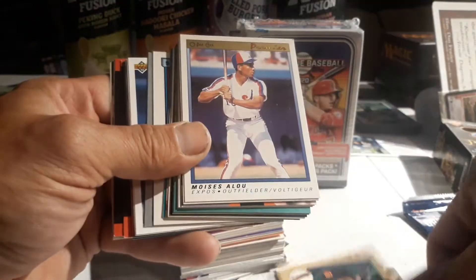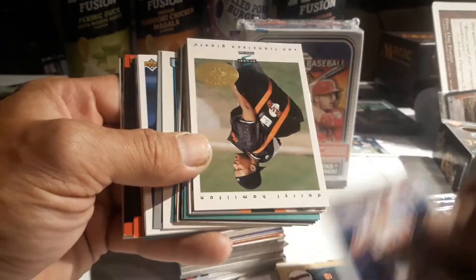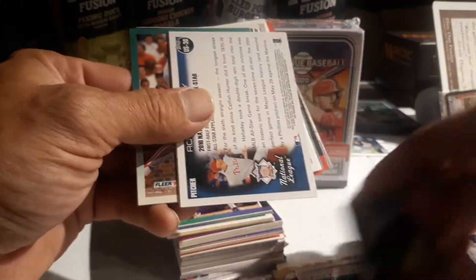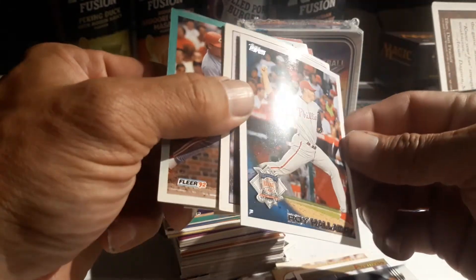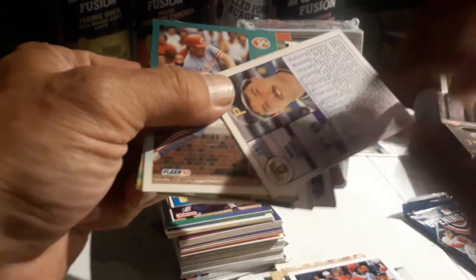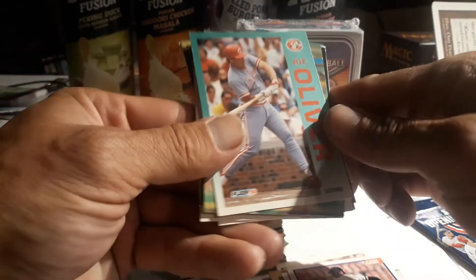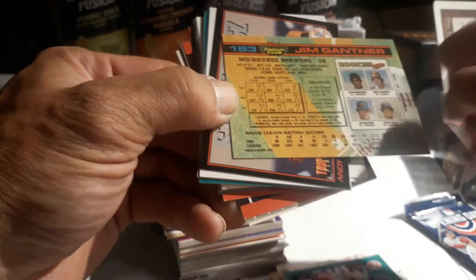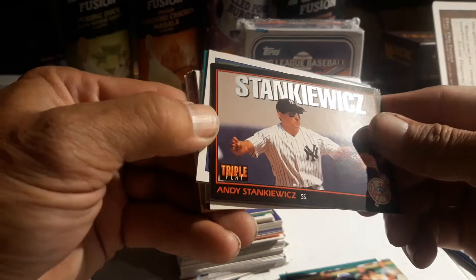Moises Alou nice, Darryl Hamilton, William Glee - nice looking card. Oh, Roy Halladay, nice, rest in peace, good player. Is that '90? '89, I think - yep '89. Mike Dunne '92 Fleer, Joe Oliver, Jim Gantner - I believe that's the first year, yep I think this is the first year '91 of Stadium Club. Stankiewicz Triple Play.